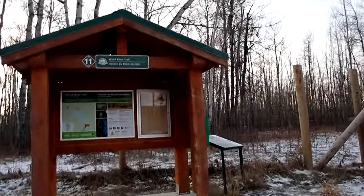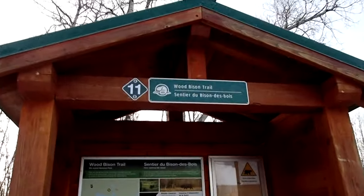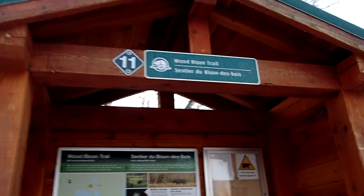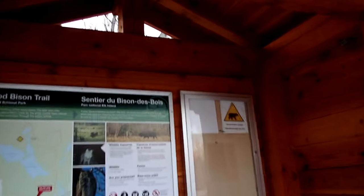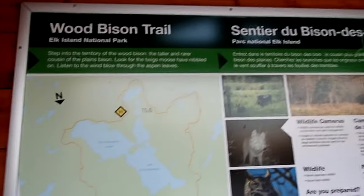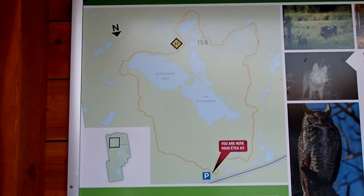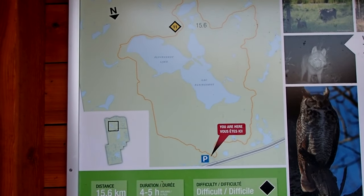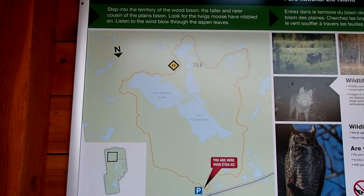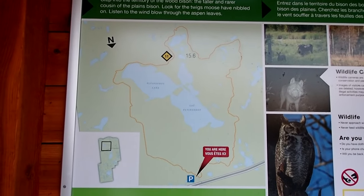Good morning everyone. We had a nice surprise as we drove up to Outtelco Island — Wood Bison is open. They changed the Texas gate into just a simple gravel culvert, and you just drive in. We're probably not going to do the whole trail, but we are going to wander around. Let's see what we can see.